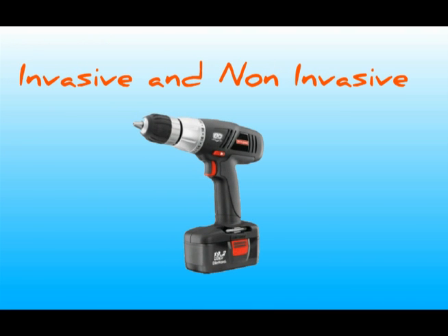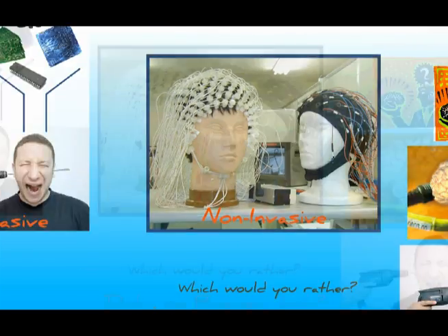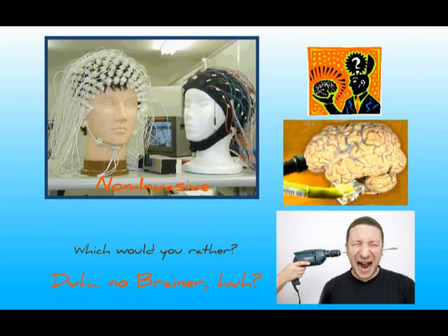Early examples of BCI were quite invasive. What does it mean to be invasive? Imagine someone drilling a hole into your head, then placing microchips, electrodes, and a whole bunch of wires into your head — now that's invasive! Luckily, researchers have transitioned to partial, and now even non-invasive BCIs. Would you rather wear an electrode hat or drill a hole in your head? It's a no-brainer!